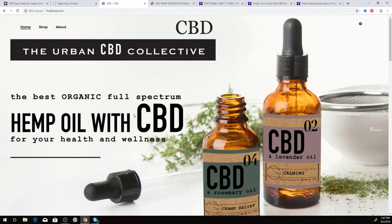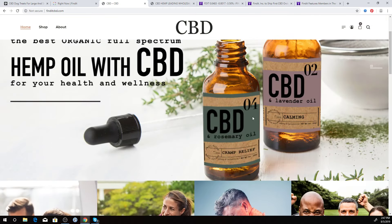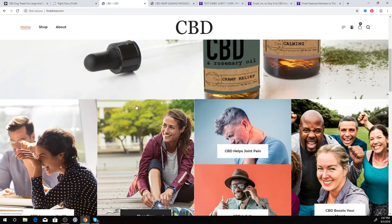This is a website we're launching called FindItCBD.com, and this is the brand that we shipped last week — we created this brand. It's not done yet; we have some updates to do with the artwork and getting the product set up correctly.